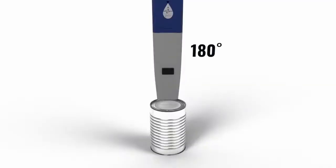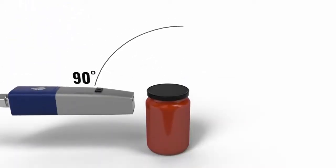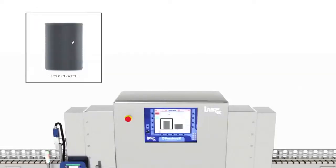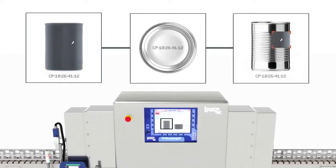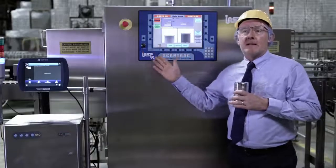By partnering with Domino, Pico Inspects is able to print the traceability codes on the packaging using the Domino CIJ printers. Then, by matching the code on the image at the Pico Inspects x-ray system to the code on the rejected package, the client can quickly find the foreign material. That's what this solution is specifically aimed at.